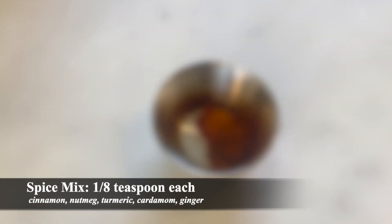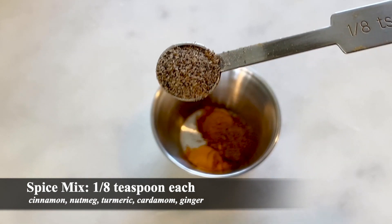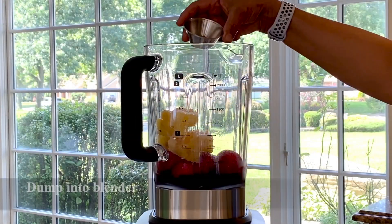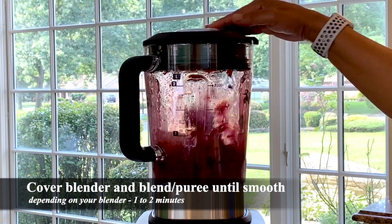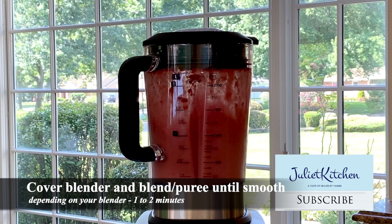The spice mix is cinnamon, nutmeg, turmeric, cardamom, and ginger. I add the spice mix into the blender. I like to use fresh mint — I think it goes well with these fruits. I like to blend my smoothies first, as this allows the frozen fruits to be broken up easily.